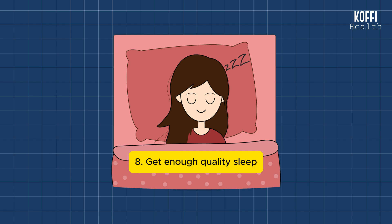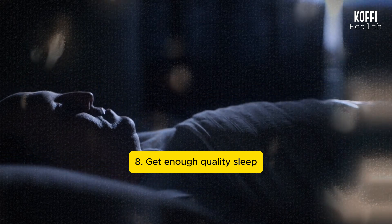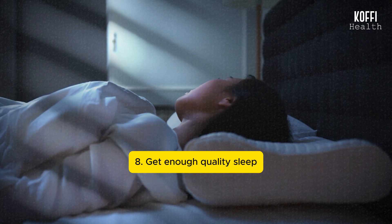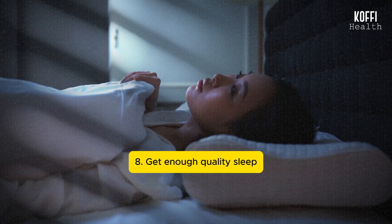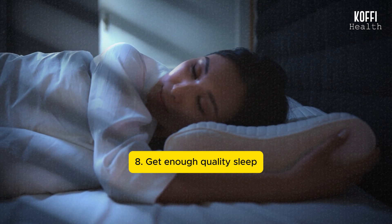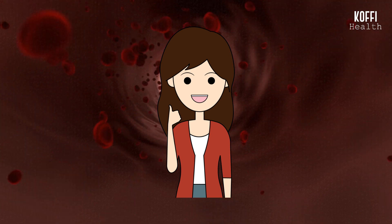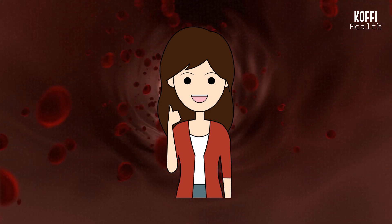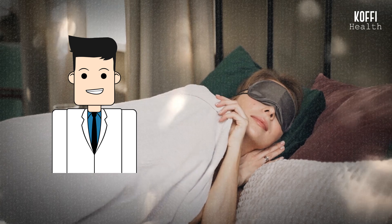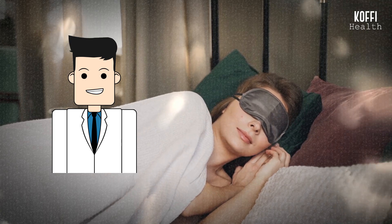Number 8: Get enough quality sleep. Getting enough good quality sleep is really important for keeping your blood sugar levels in check, especially if you have diabetes. When you sleep well, your body becomes better at using insulin. It also helps balance other hormones, like cortisol, so your blood sugar doesn't go up too much. Good sleep supports your body in processing glucose, preventing problems with insulin, and keeping your blood sugar levels in a healthy range. Making sure you have a regular sleep routine and avoiding late-night snacks are simple but effective ways to take care of your overall health, including your blood sugar levels.